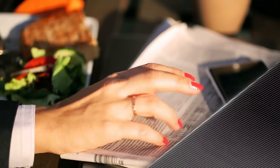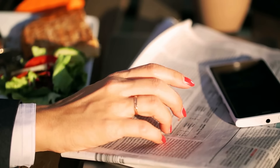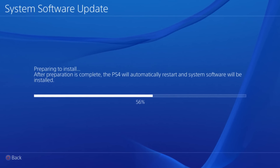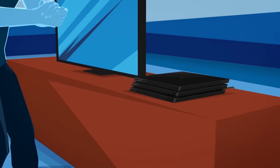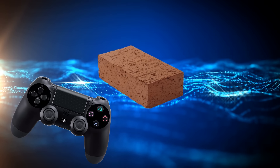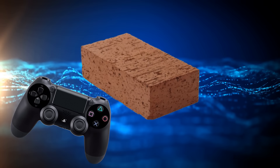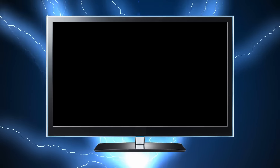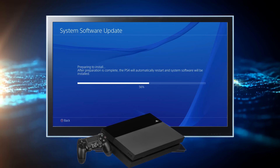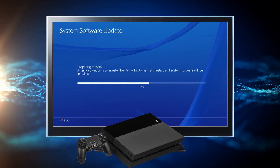System software updates are just an everyday part of modern gaming. These updates may take several minutes, but the most important part is staying patient. Don't try to get out of the update or reset your console — doing so may actually brick your console and prevent it from running again, like ever again. Even a power outage during an update may cause issues. Consider a surge protector with a battery backup so your PS4 still has power and errors don't occur if the power goes out.